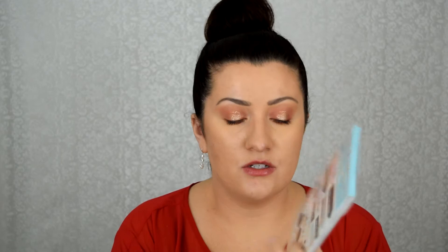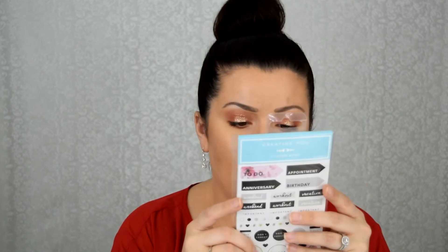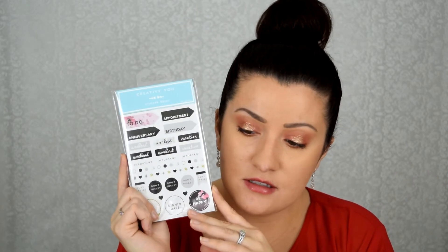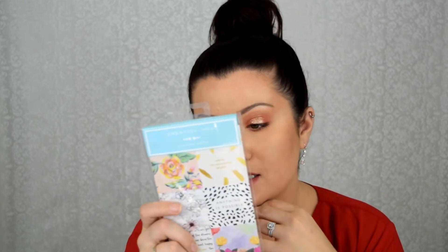I also got another one from Walmart that has appointment stickers, date night, letters, workout stickers, note cards, and all different stuff — also $3. And the last sticker book I picked up is all just quotes: 'anything is possible,' 'the adventure begins,' and on the back it says things like 'just start' and 'dream big.'